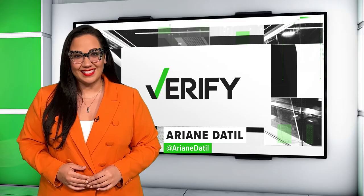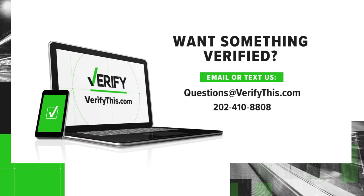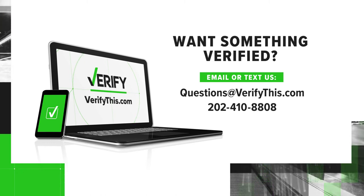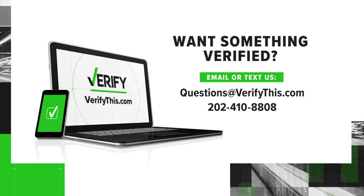With your Verify, I'm Ariande Till. To receive daily fast facts to your phone, text VERIFY to 202-410-8808. And to sign up for our newsletter, visit verifythis.com/email.